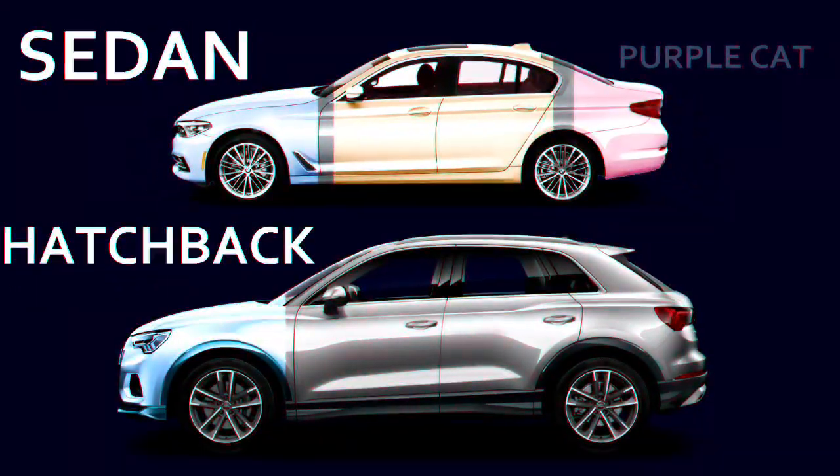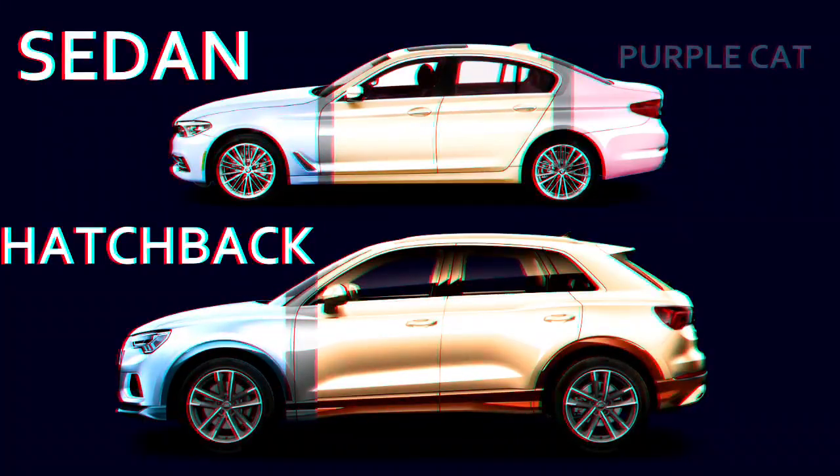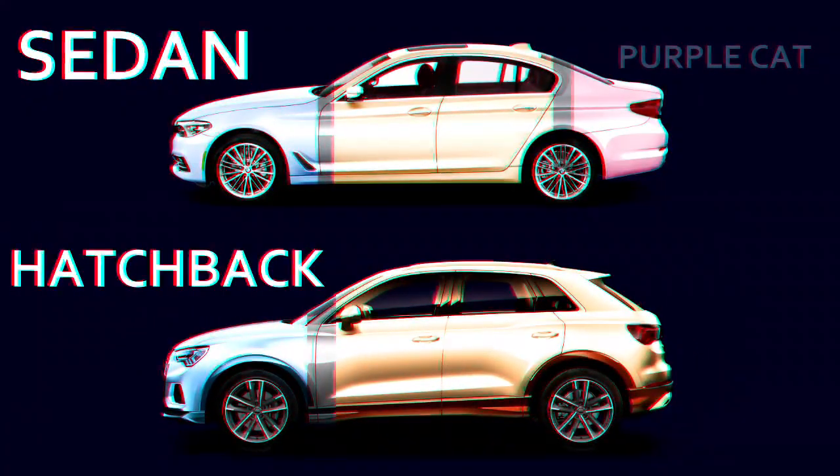Hatchbacks have a two-box layout. The cargo space is right behind the second row of seats. Hatchbacks have a rear door which swings up to open. And yes, hatchbacks are generally taller than sedans.